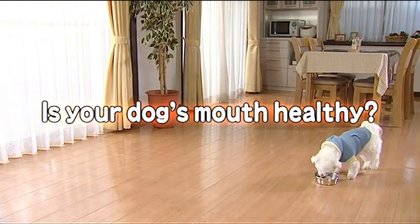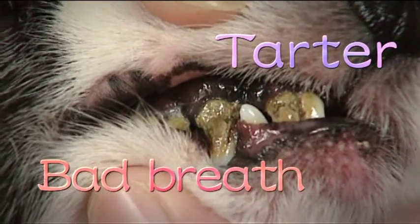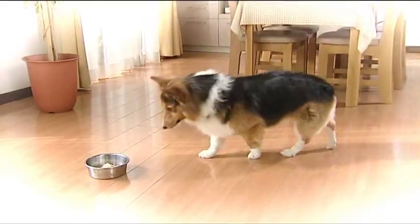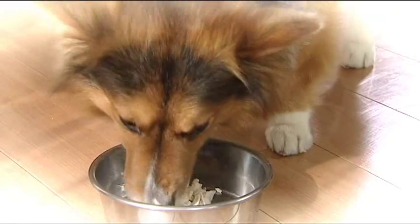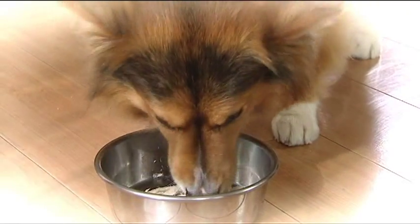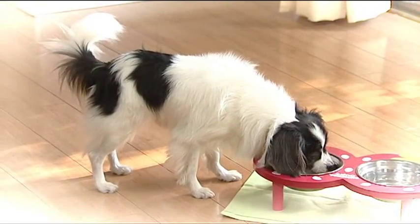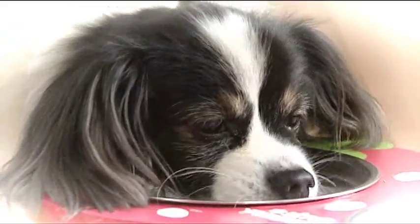Is your dog's mouth healthy? Does it have bad breath or does tartar stick to its teeth? In recent years, dog food has evolved and it has become nutritionally well-balanced and delicious tasting. However, plaque tends to adhere to the teeth and the number of dogs developing periodontal diseases and losing teeth is increasing.